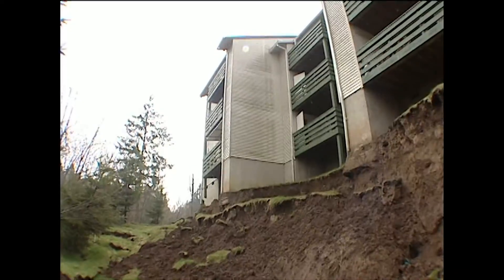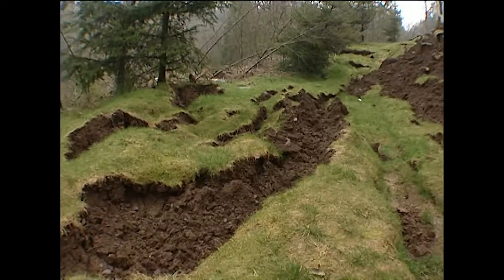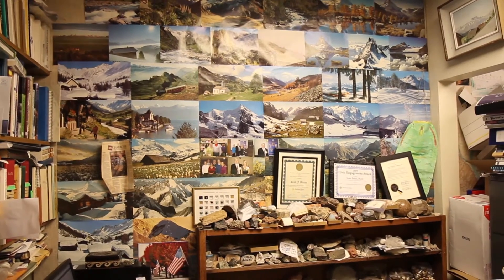Several years later they were sliding down the hill. Scott gave me a great piece of advice: never ever build your house on an ancient landslide, because ancient landslides eventually wake back up.